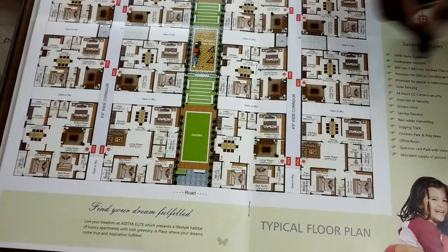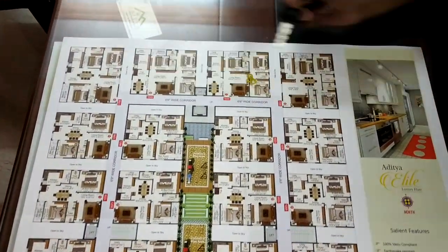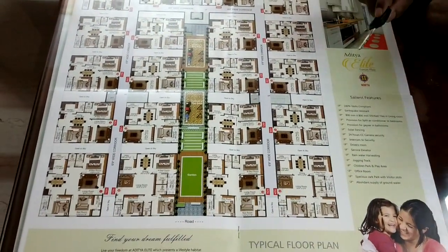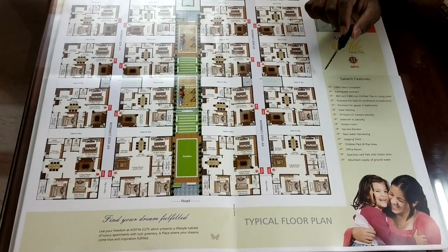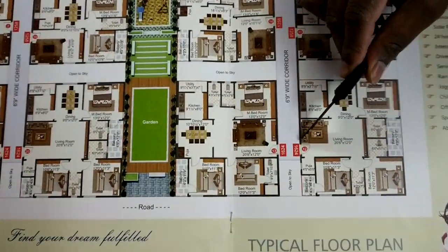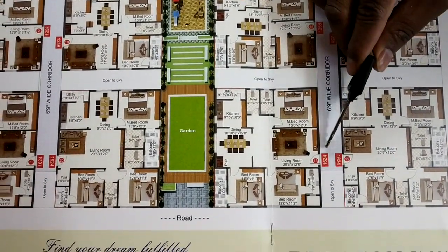We have triple bedroom flats. We also have double bedroom flats in the center. We have three varieties of areas. This is the triple bedroom flat, east facing, at 1624 SFT. This is the triple bedroom flat, west facing, also at 1624 SFT.